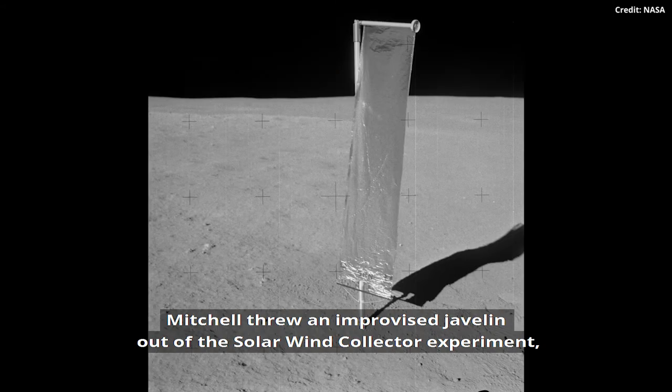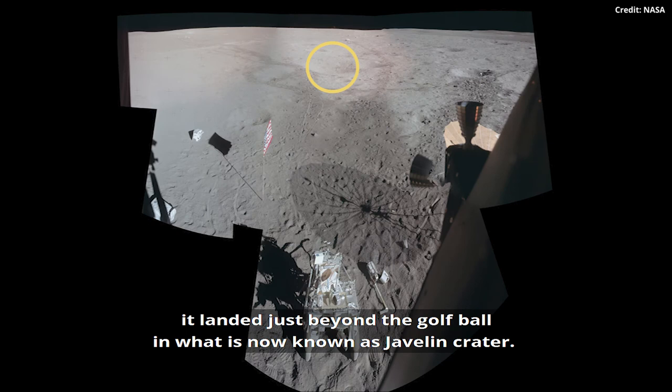Mitchell threw an improvised javelin made out of the Solar Wind Collector experiment. It landed just beyond the golf ball in what is now known as Javelin Crater.